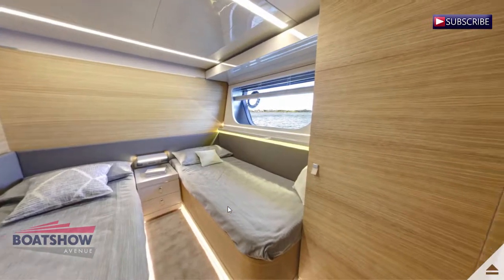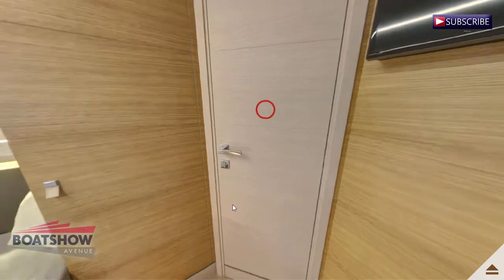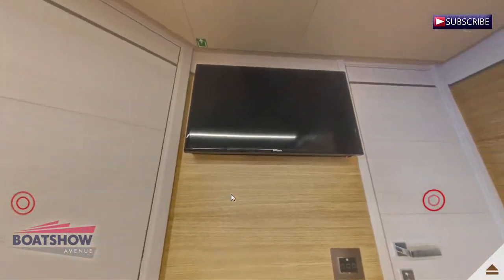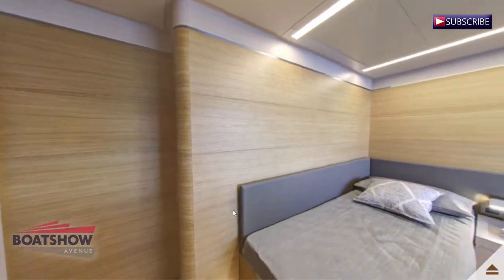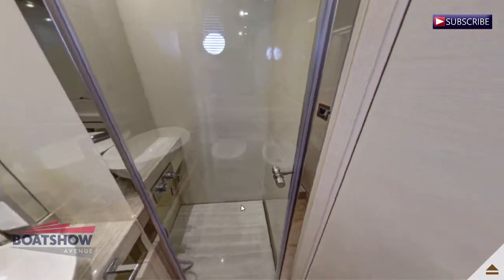Here we have the forward starboard guest cabin. We are now in the forward starboard guest head.